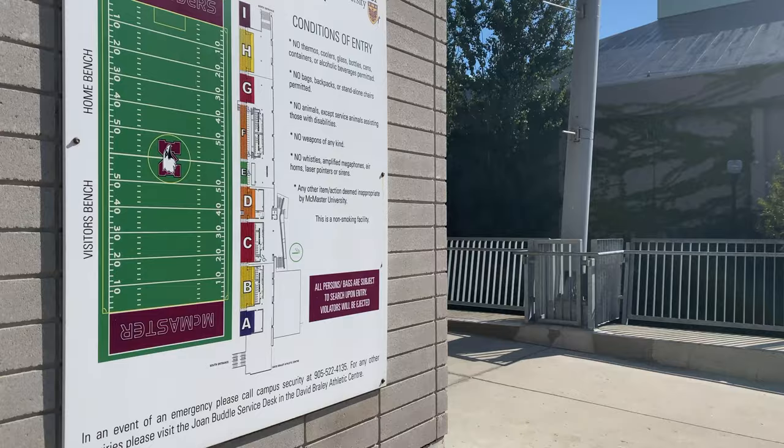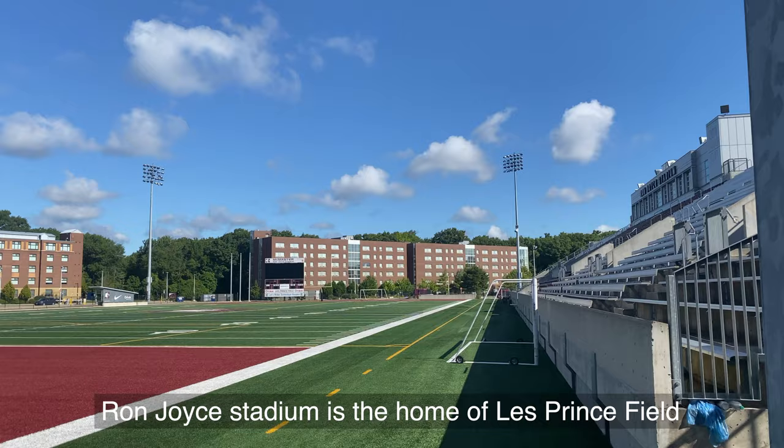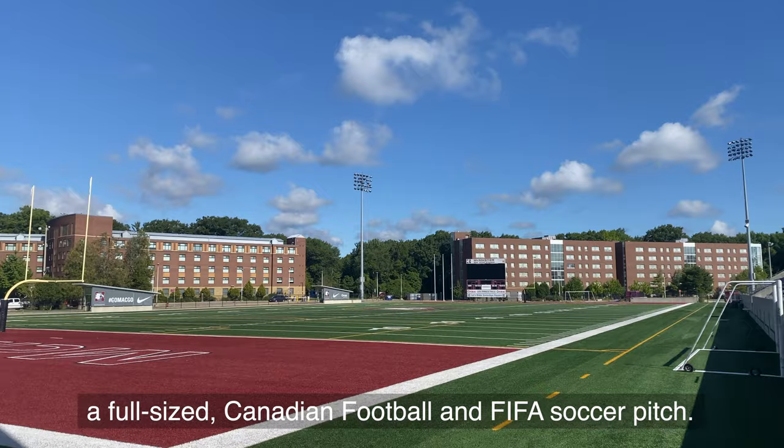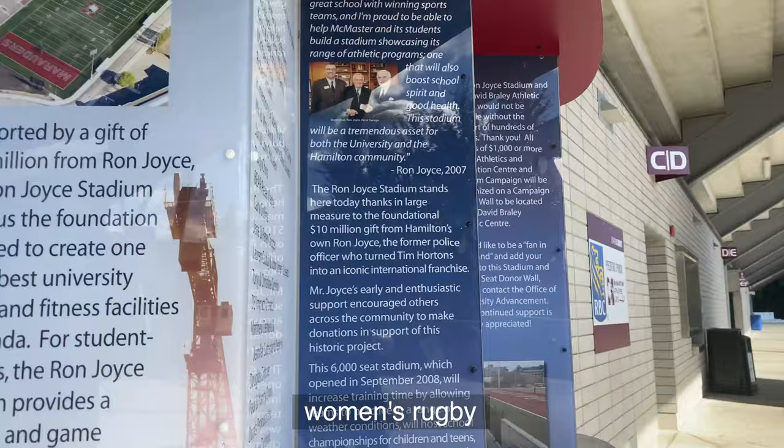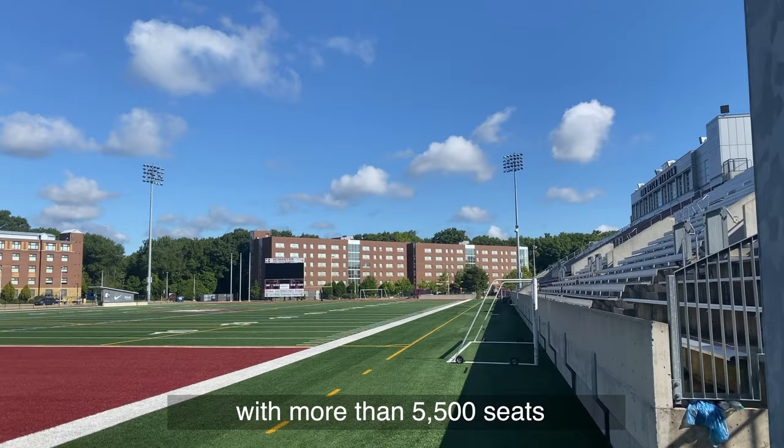Named after the late Tim Hortons co-founder Ron Joyce, Ron Joyce Stadium is the home of Les Prince Field — a full-sized Canadian football and FIFA-sized soccer pitch. It's the home of the McMaster soccer teams, women's rugby, and of course the defending Yates Cup champion football team. With more than 5,500 seats, it's a great place to catch a game and show off your maroon.